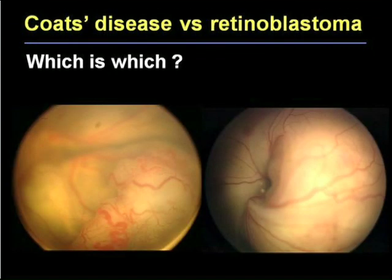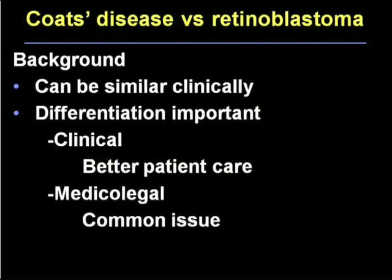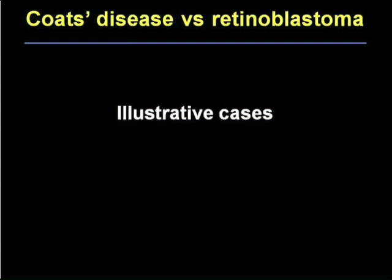Which of these two is Coates disease with a retinal detachment and which is retinoblastoma? They do have many similarities, but the differentiation of these two entities is very important in order to provide better patient care and also for medical legal repercussions. I think this may be second only to ROP suits in pediatric ophthalmology. I'd first like to show a couple of illustrated cases that stress that point.